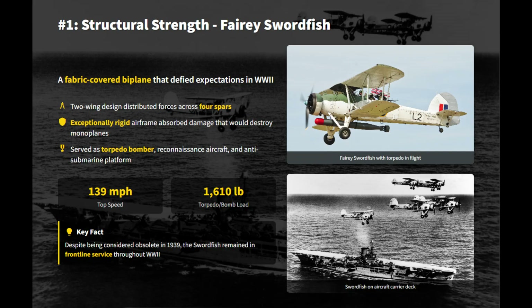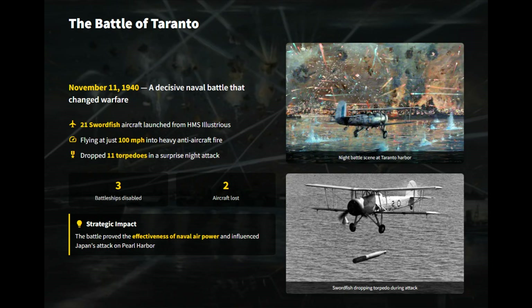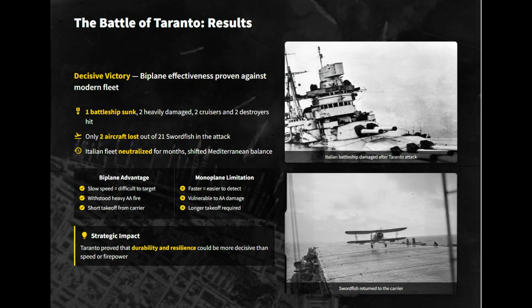To the Italian sailors on watch at Taranto, the lumbering shape of a fabric-covered biplane must have seemed like a ghost from the past. On the night of November 11th, 1940, 21 Swordfishes flew at a mere 100 miles per hour into a maelstrom of anti-aircraft fire, and by all accounts, they were sitting ducks. As searchlights crisscrossed the sky and flak exploded around them, the pilots held their course. Yet the Swordfish's signature two-wing design was a marvel of structural engineering that distributed aerodynamic and g-forces across four spars instead of two, allowing them to complete their torpedo runs.